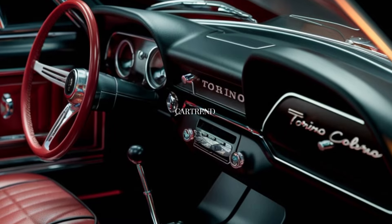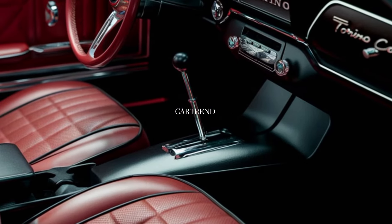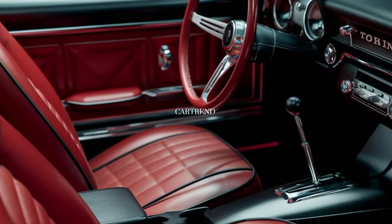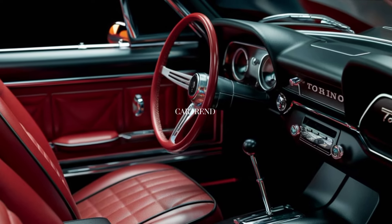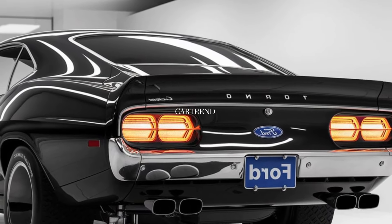The design of the Torino Cobra is where classic meets modern. The aggressive stance, sleek lines, and retro touches give it that timeless appeal, while the latest technology features make it relevant for today's drivers. LED headlights, sculpted body panels, and a sleek roofline give it an aerodynamic profile that screams performance.